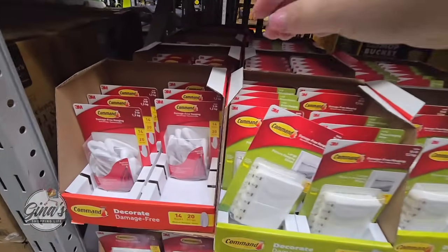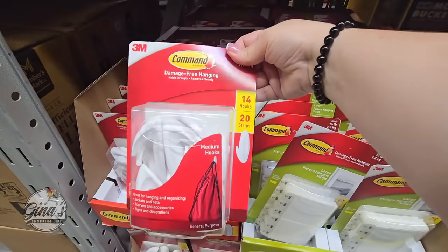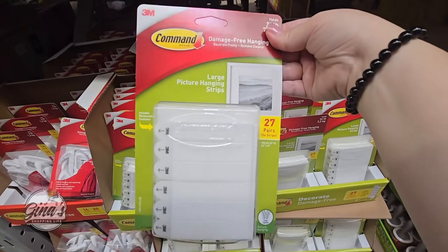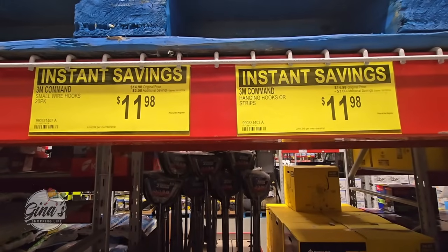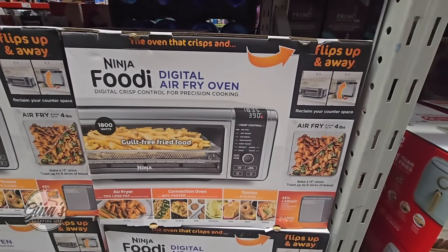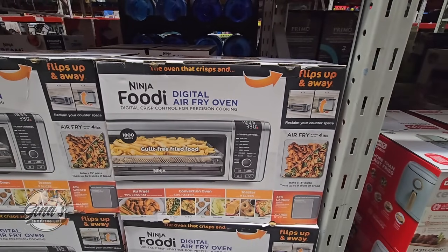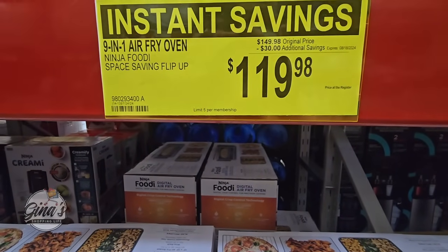Don't forget your Command Hooks — this is a pack of 14. These are great because they're damage-free; you don't have to worry about holes in the wall. Also great for pictures. Both of these are the same price: $11.98 after a $3 savings. We also have the Ninja Foodi Digital Air Fry Oven — it flips up and away. One of my friends has one and she really likes it. $119.98 after a $30 savings.